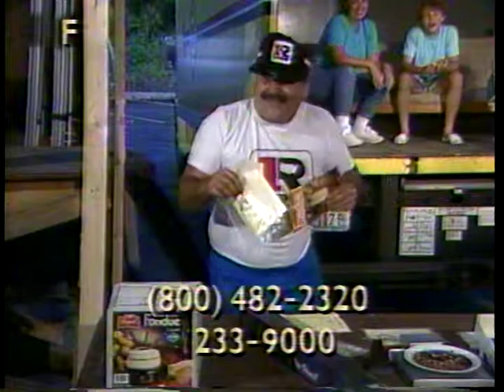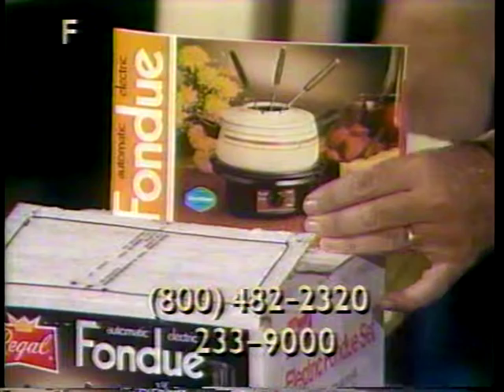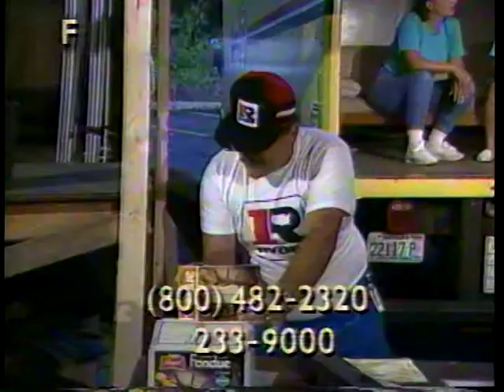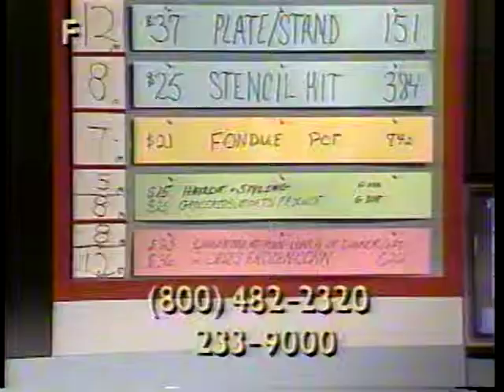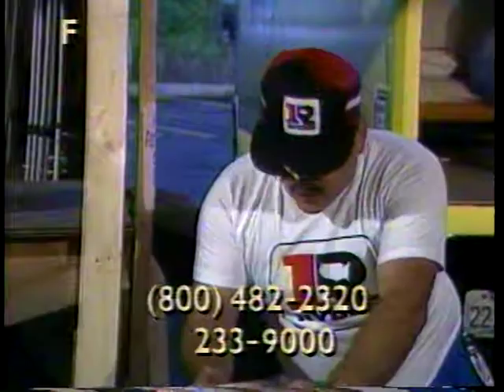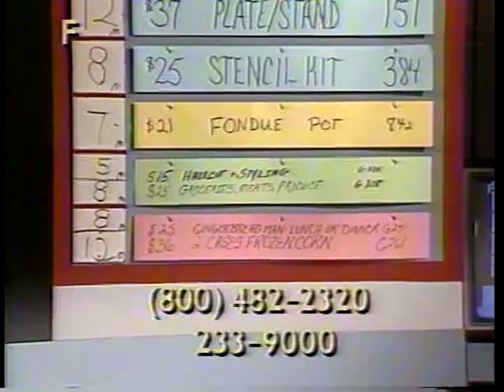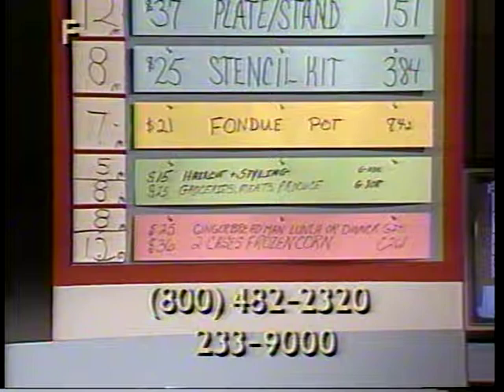Next item — item 842 — a fondue pot, $22 value. This fondue pot is Silverstone, includes an anti-splatter cover, heat fondue, and magic heat control that automatically maintains proper temperature. Includes four color-coded fondue sticks with a detachable cord, easy for storing. That is item number 842.